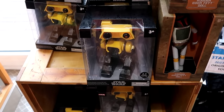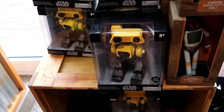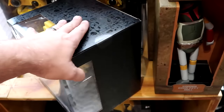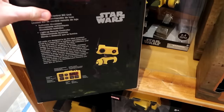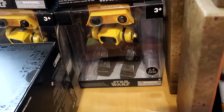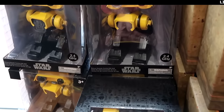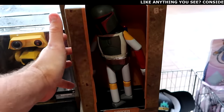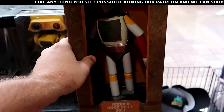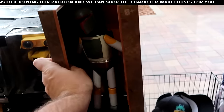Let's check out some other items up front by the registers. They have the deluxe remote control BD-unit droid from Star Wars Galaxy's Edge — comes with the remote control and the droid itself — $55 marked down from $110. Then over here is another item from Star Wars Galaxy's Edge: the wooden posable Boba Fett dolls with a wooden base, $30 marked down from $40. I would expect these to probably go a little cheaper soon.